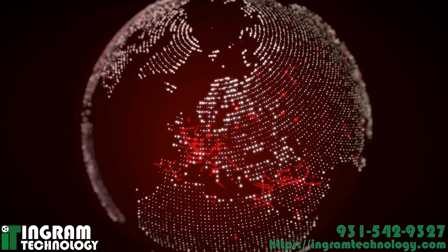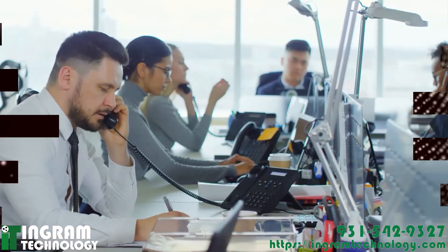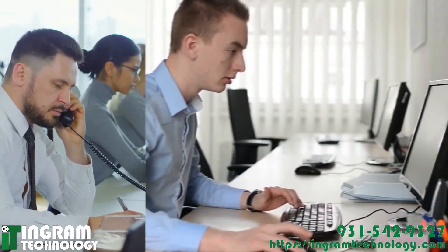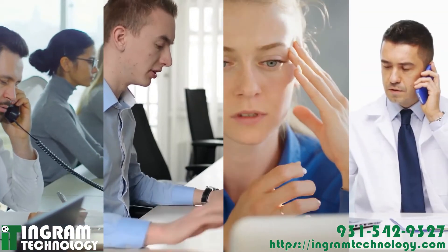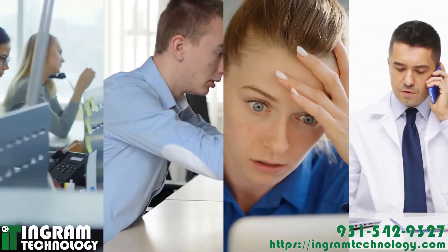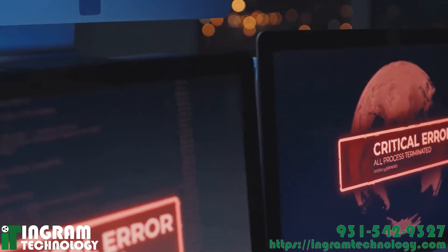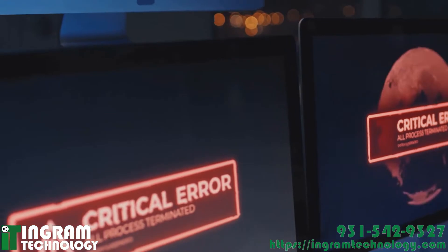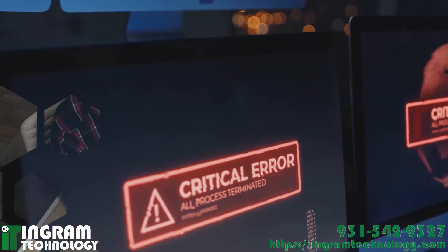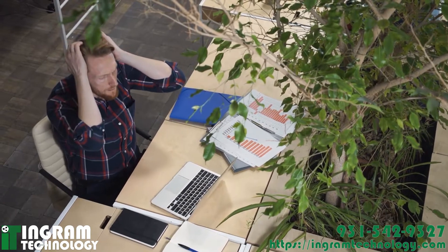The growing number of cybersecurity threats has your business on alert. No industry is safe. Corporations, governments, school systems, utilities, financial institutions, retailers and hospitals are all targeted by sophisticated cyber attacks. But knowing the dangers of ransomware and malware or supply chain attacks doesn't keep your business data and assets safe.